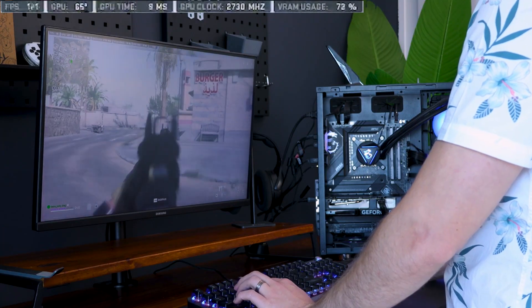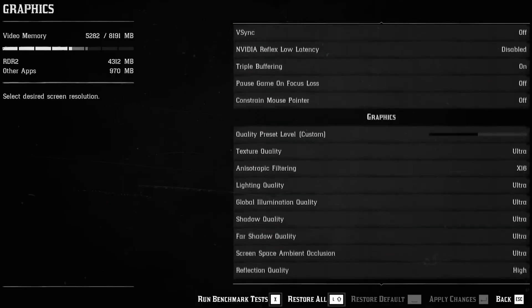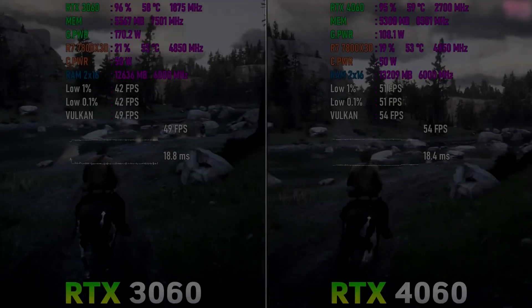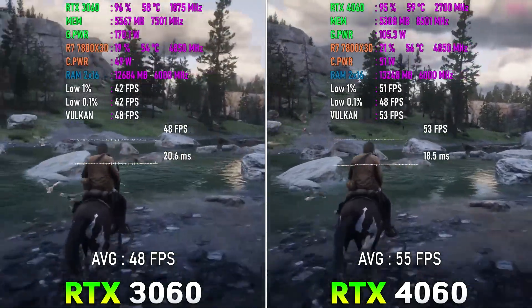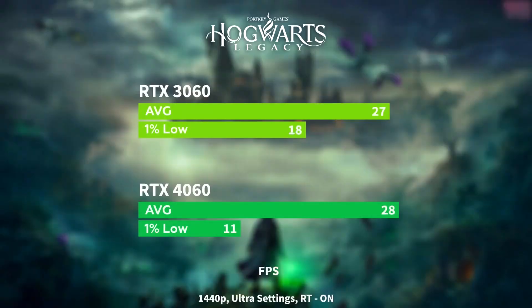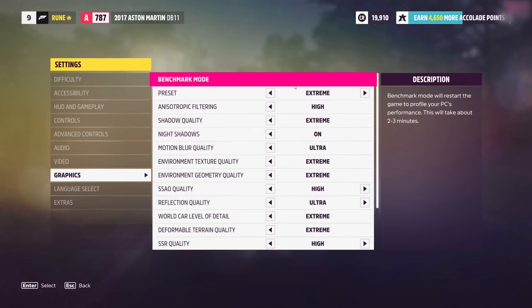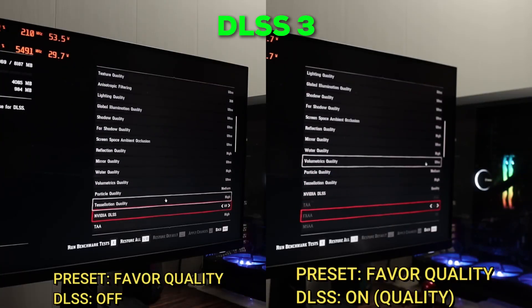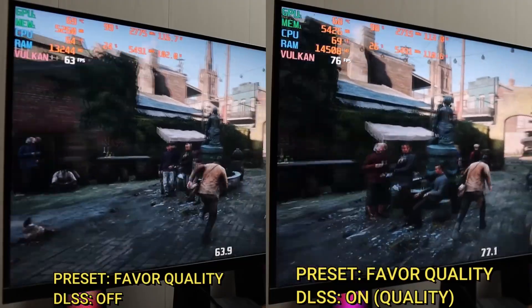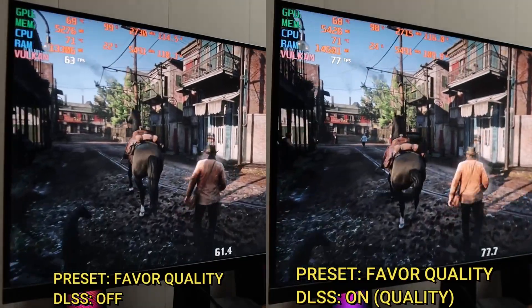Performance-wise, the RTX 4060 doesn't disappoint. It manages to outpace its predecessor, the RTX 3060, by about 20% at both 1080p and 1440p resolutions. This means you'll be able to enjoy smooth frame rates in most modern titles at 1440p, especially if you're willing to tweak a few settings. But where this card truly excels is in its feature set — you get access to all the latest Ada Lovelace goodies, including DLSS 3 with frame generation, which can be a game-changer in demanding titles, potentially boosting your frame rates significantly.